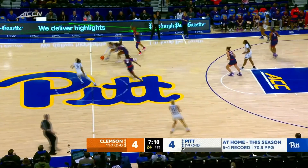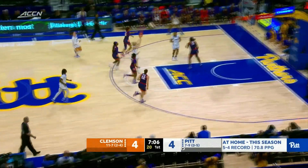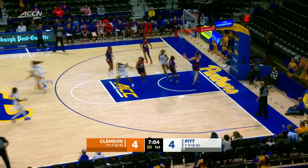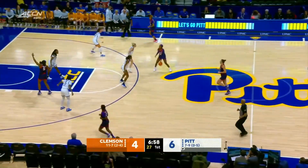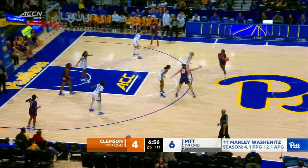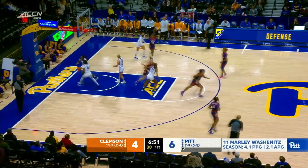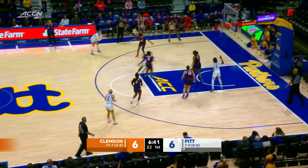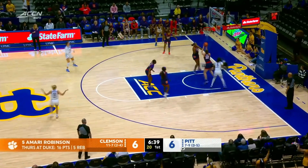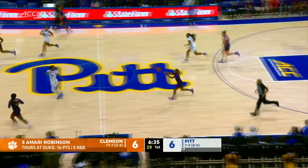You talk about these freshmen and their young career — Marley Washington and Ace Strickland have been inserted into the lineup. Washington's able to hit the mid-range jumper and the Panthers are up two. Robinson has all of Clemson's points. She is the leader of this Clemson squad, and any time Clemson gets it done with a win, it starts with Amari Robinson.